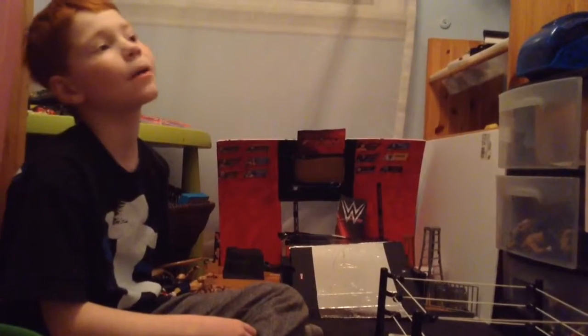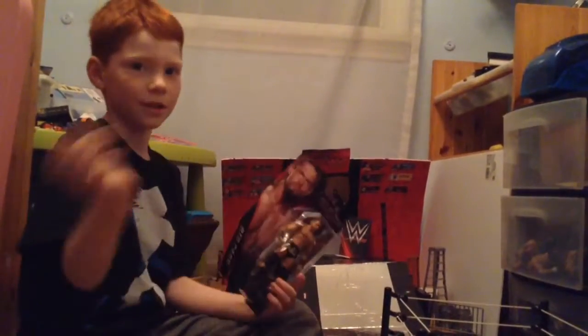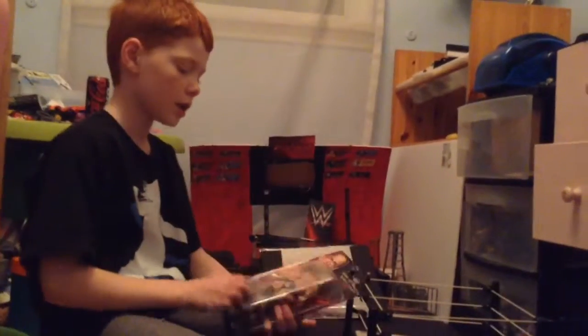Hi guys, I'm back with another WWE Action Figure unboxing and review, and guess who it is? This right here is Big Cass, and he's 7 foot tall and you can't teach that.